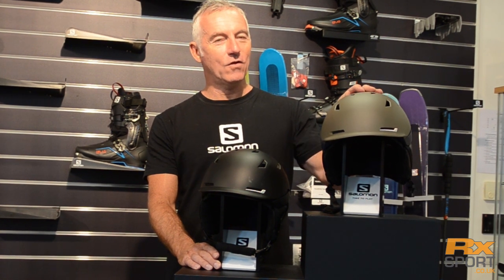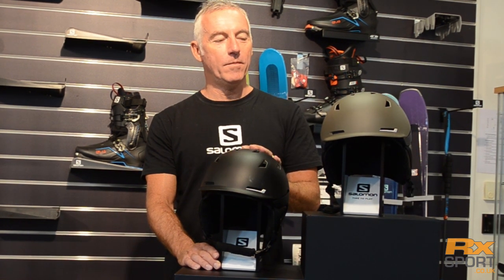Hi, I'm Pete from Salomon here in Snowy Frimley, and I'm here today to show you the new Sight helmet from Salomon.